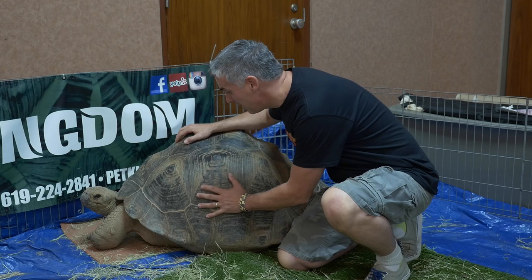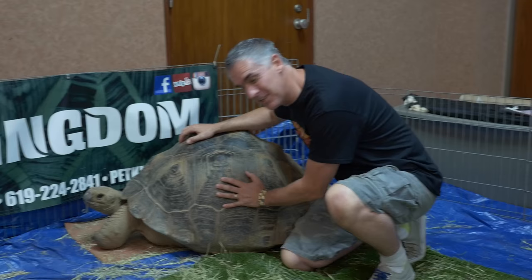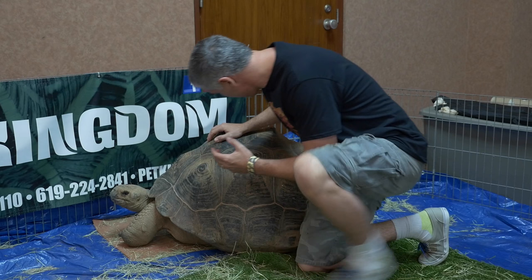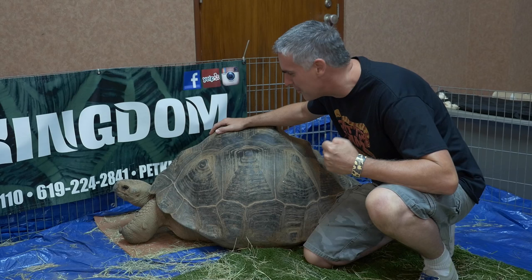Look at this beautiful Galapagos Tortoise from Pet Kingdom. It's an absolutely amazing and monstrous animal. It takes about six people to lift this animal into this enclosure. It's a female with a beautiful shell and large hooved feet. And believe it or not, they're herbivorous creatures, which means they like to eat vegetables. That's right kids, eating vegetables helps you grow big and strong.